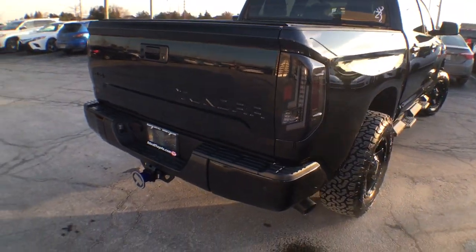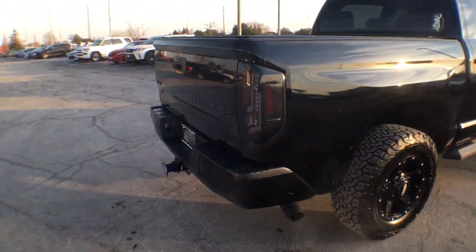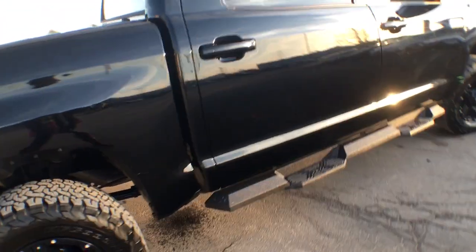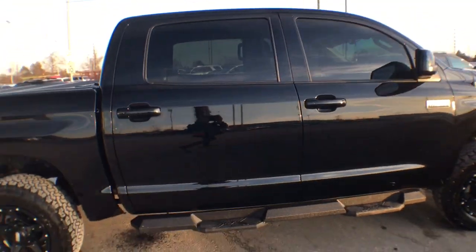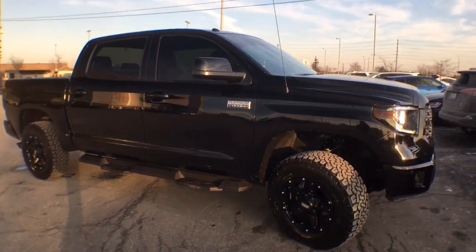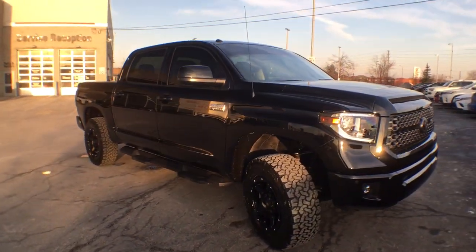We do have wing jet tail lights that we've added, and Flowmaster Outlaw exhaust — not stock either — and it sounds absolutely amazing. We've added a tint to keep that blacked-out look going, and under the hood we've added a K&N intake as well.